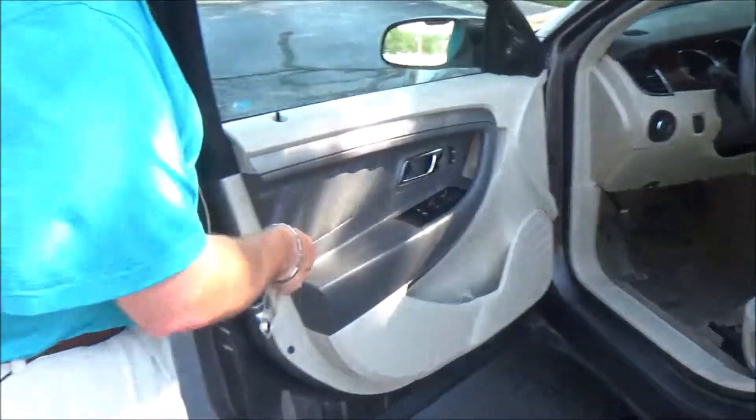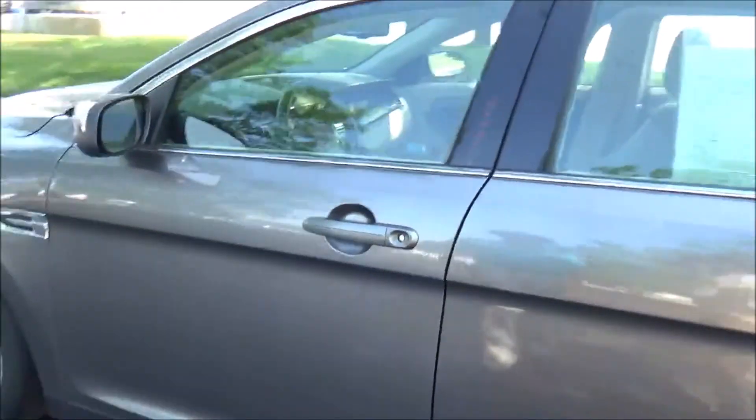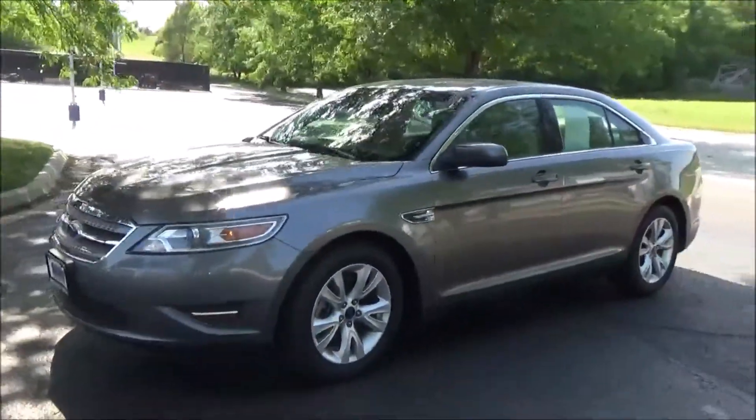Six way power driver seat, power windows, power locks, power mirrors, cup holders and storage in the door, and heated exterior mirrors. Ask to see the free CarFax report and mechanical inspection sheet.